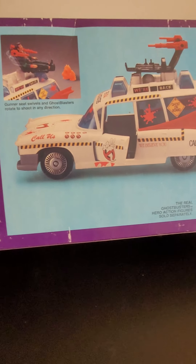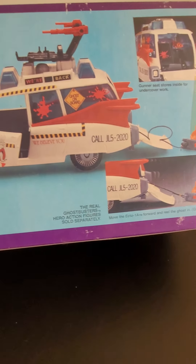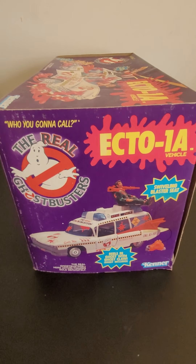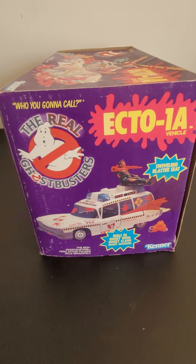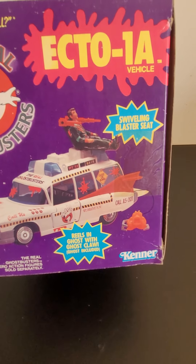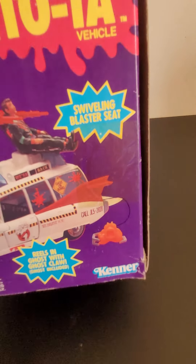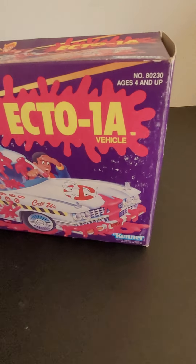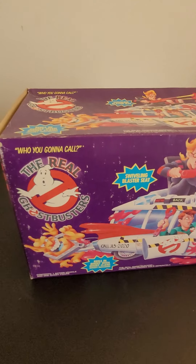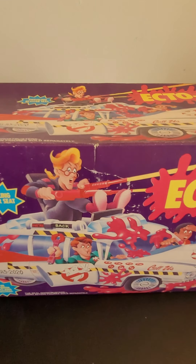This is pretty much what it's going to look like, except the stickers are peeling as you will see. We're going to continue going through the box. Here is the other side — this is the side that opens; the other side was taped shut. It does not include any figures, but it does include the original ghost that you're trying to catch. Let's take a look at the bottom.